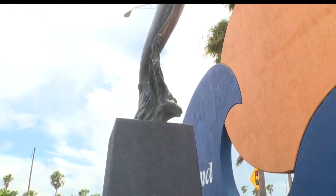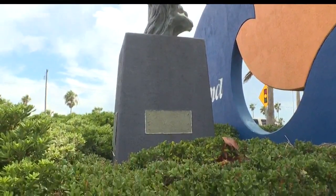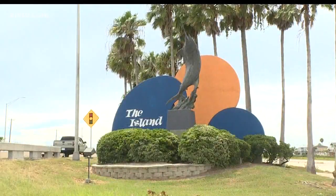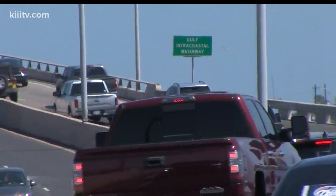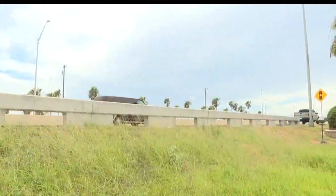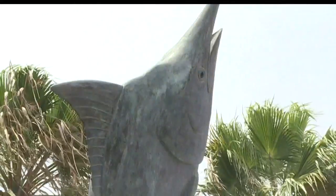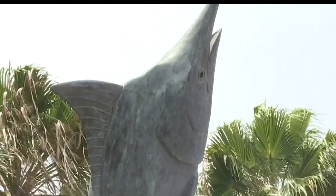Over the years, thieves stole the copper plaques off the side naming the people who made it happen. But the Marlin remains, a reminder that when you come over the JFK Causeway, you have arrived on the island. And the next time you see it, you'll know how it got there and the artist who brought it all together.